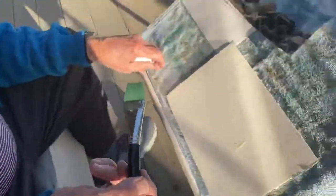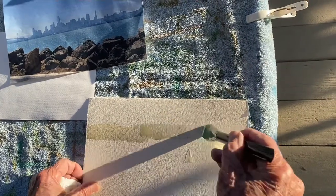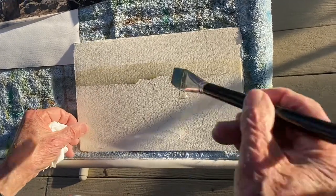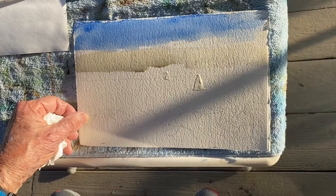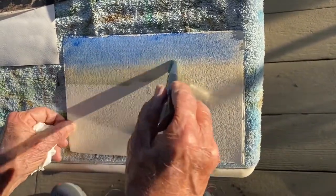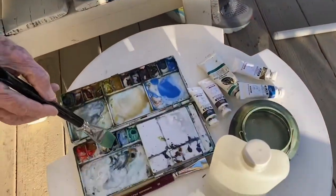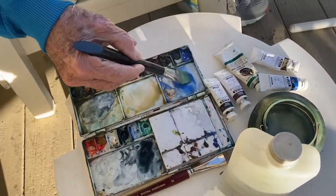First thing I'm going to do is put in a warm wash right on the lower skyline, and that's going to be followed by a pale blue sky. I'll let that blue lead down into the warm skyline. I've got to mix up the water — the bay water color, which is kind of a gray-blue color.